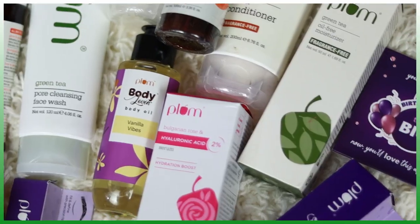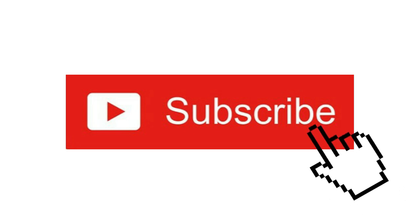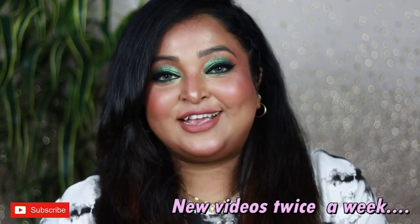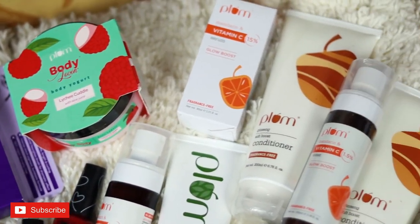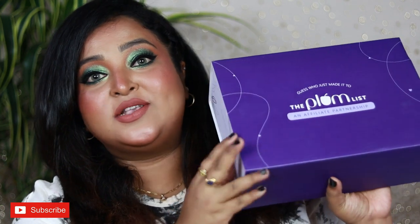Yes, I did it again — I purchased a lot during Plum's birthday bash sale, and this video is not at all sponsored. Hey guys, welcome back! I hope you all are doing well and staying safe. I'm back with a huge haul today — it's all about Plum Goodness. Plum had her 8th birthday bash sale and I purchased a lot of items; I just went crazy.